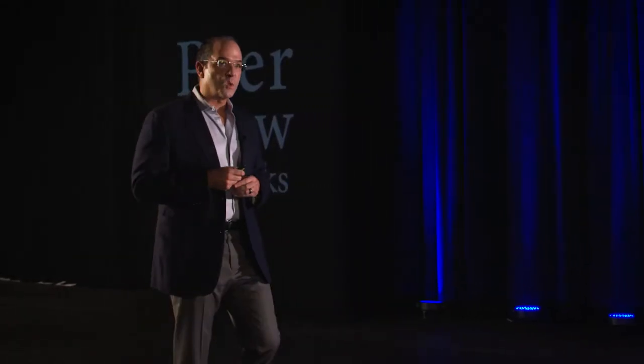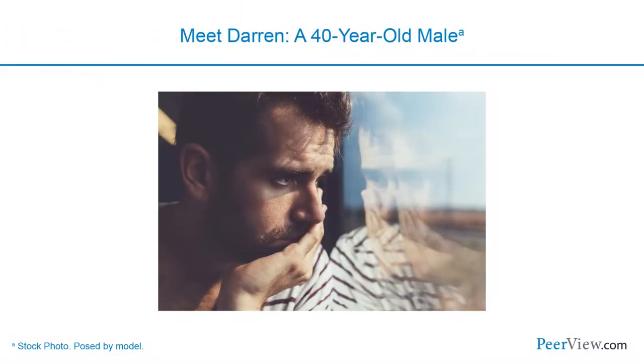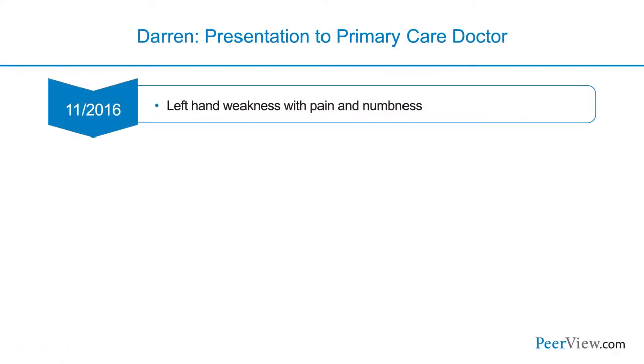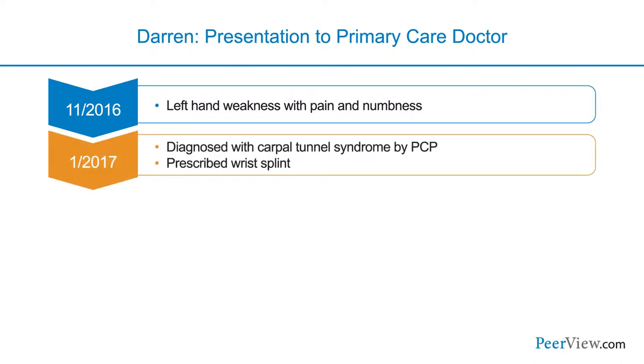Now I'd like to share a story about a patient named Darren. He's a 40-year-old male diesel engineer specialist, married for 14 years, and the father of two young boys. He's a former light smoker, nicotine-free for 10 years. His initial symptoms began in November 2016 when he developed left hand weakness accompanied by pain and numbness while playing with his children. He presented to his primary care physician in late January 2017, who diagnosed him with carpal tunnel syndrome and gave him a wrist splint, but there was no change in his symptoms.